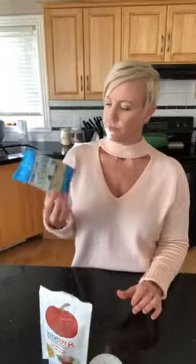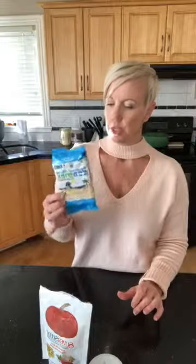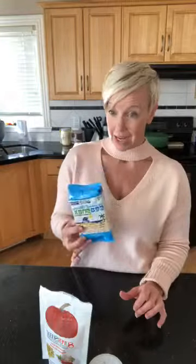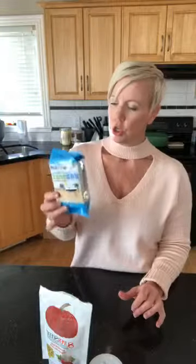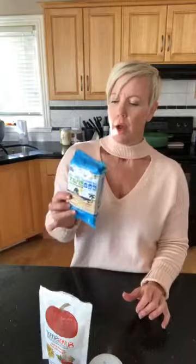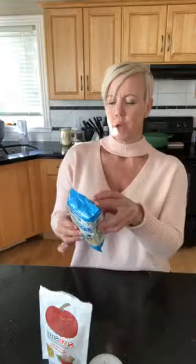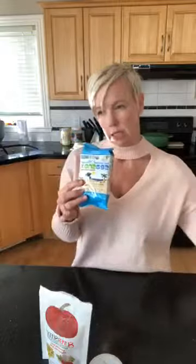The other one that my kiddo loves are these little sea snacks. These are a little treat that you can pack into the lunch kit. They are a good healthy source of iodine, which is always good. Good source of iron, vitamin C, and calcium as well in these little ones. So that's a good thing to pack into the lunch kit.